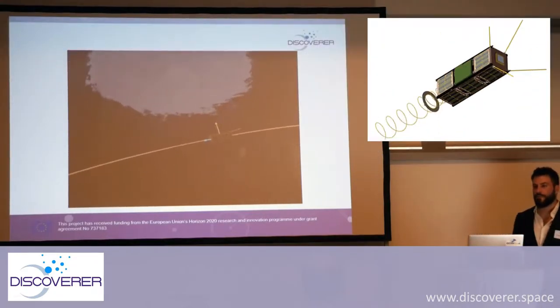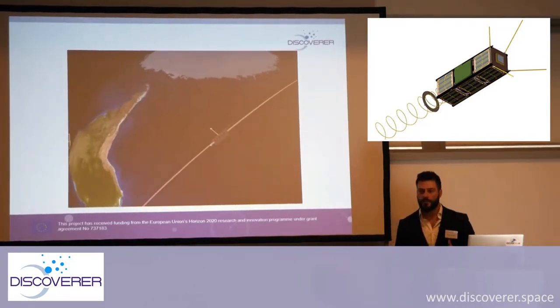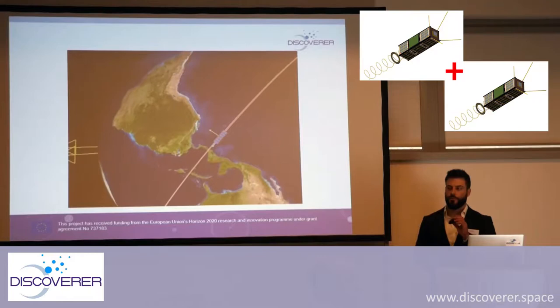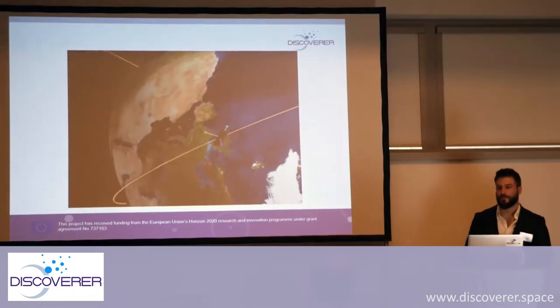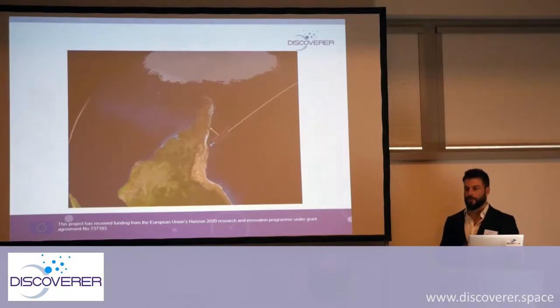We have to detumble the spacecraft, we have to verify all the subsystems and all the health checks. In the case I'm going to show you, we'll be using actually two spacecraft — two twins, two 6U satellites — and we have a lot of maneuvers, even with propulsion, to get to the point where we start the nominal operations.